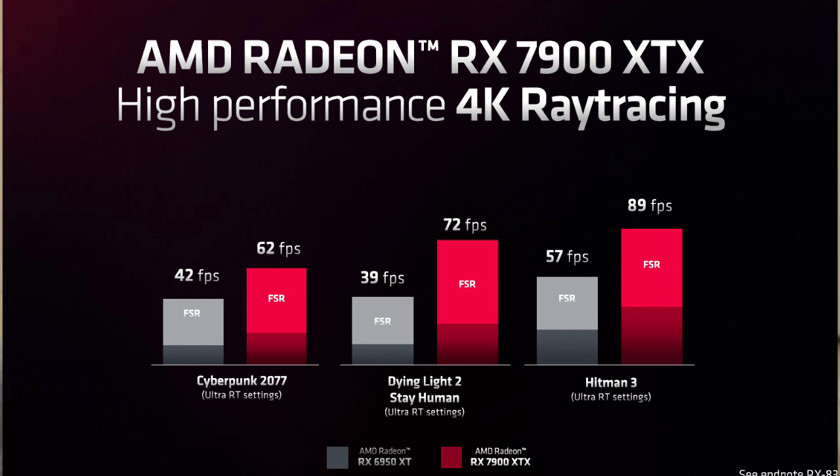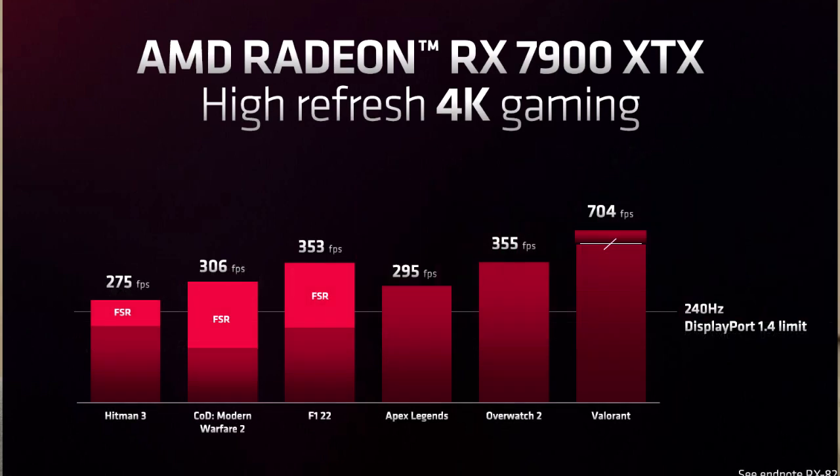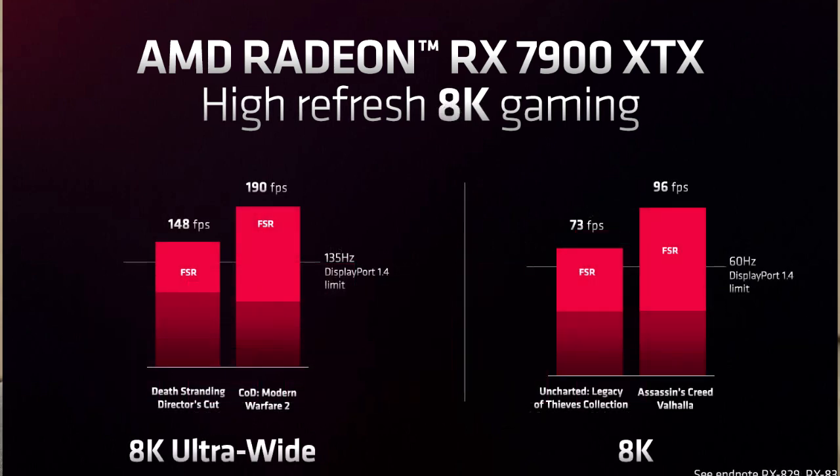In terms of gaming performance, we really didn't get a whole lot out of AMD during this presentation. The couple of graphs they showed compared the XTX card to the 6950 XT, showing about a 1.5 to 1.7x improvement in performance in pure rasterization. They also mentioned that their ray tracing performance is going to be about 1.5 to 1.6x faster than on the previous generation 6000 series GPUs from AMD.